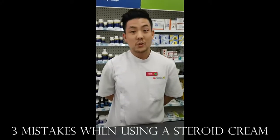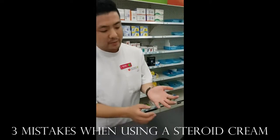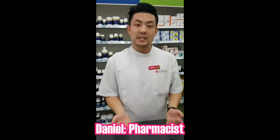First and foremost, sometimes we use too much. How much should we apply? Essentially, the most common guideline is one fingertip's worth of cream per two palms' worth of area space.